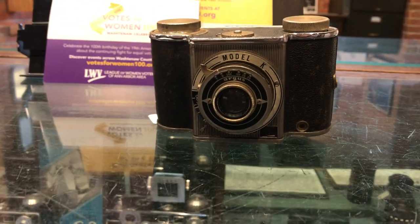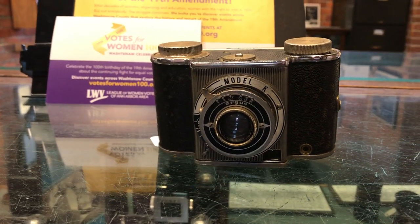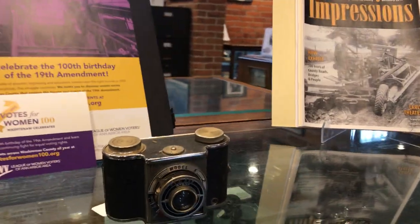1939 and 1940, thanks. It was made in honor of the 100th anniversary of photography. That's one of the collector's items that people try to find.